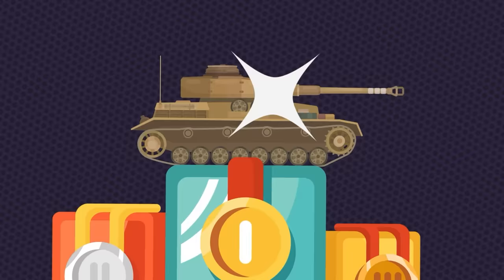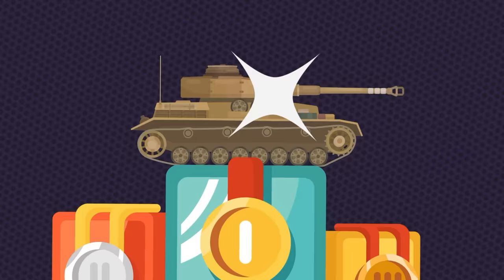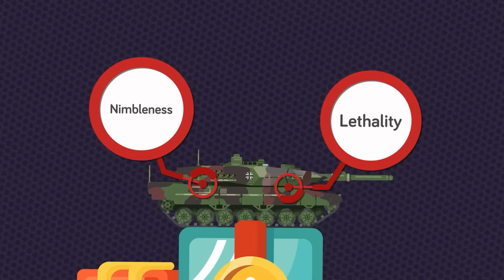The Panzer was a reliable, easy-to-use, easy-to-maintain, and nimble tank, making it Germany's best tank of the war. The Leopard continues a tradition of combining nimbleness with lethality.